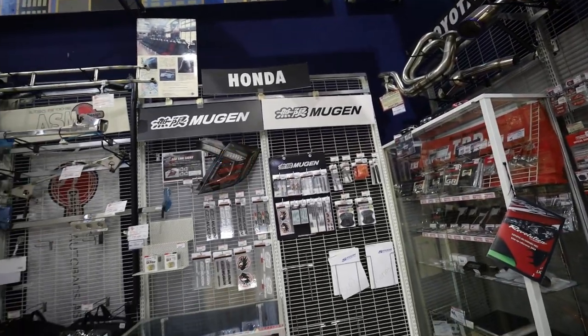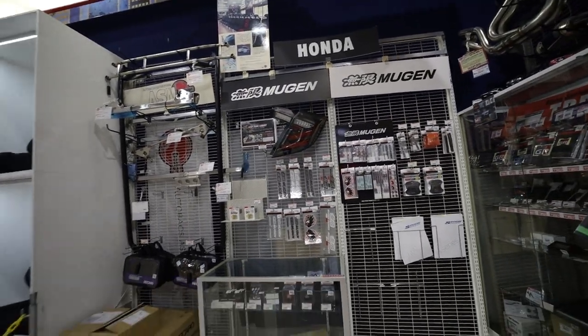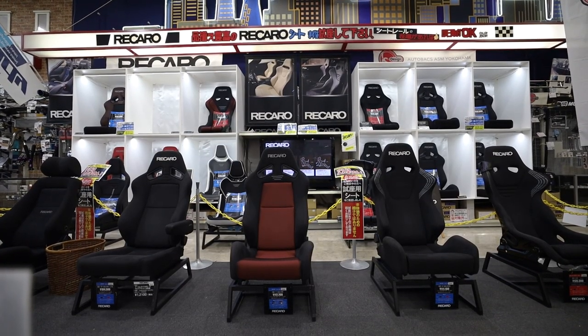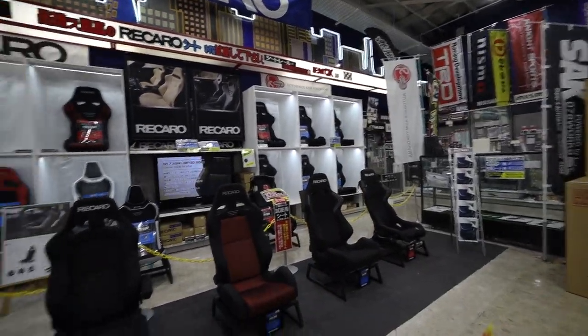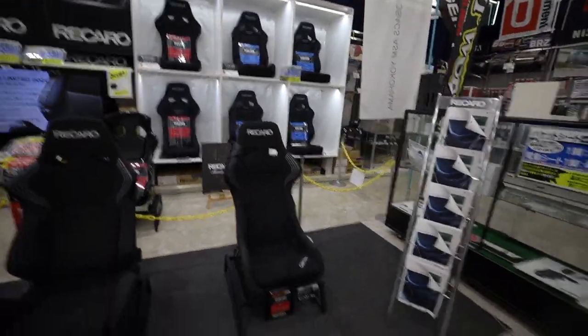New game for you guys — Honda guys! I can actually sit in these seats. Let's take a seat. I personally like bucket seats — fixed ones. I don't know if there are any signs saying I can't, but I am sitting down. That is comfortable.